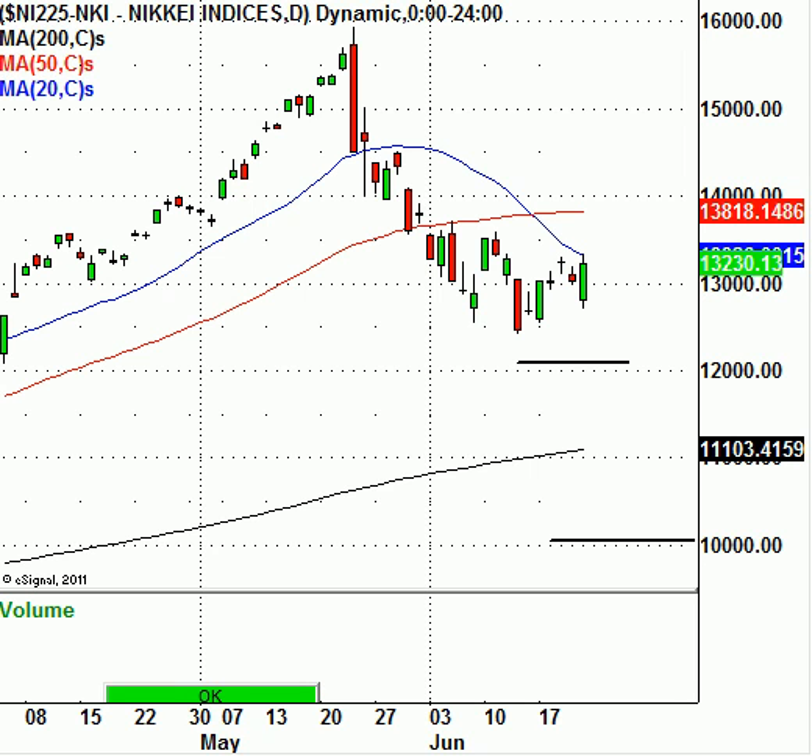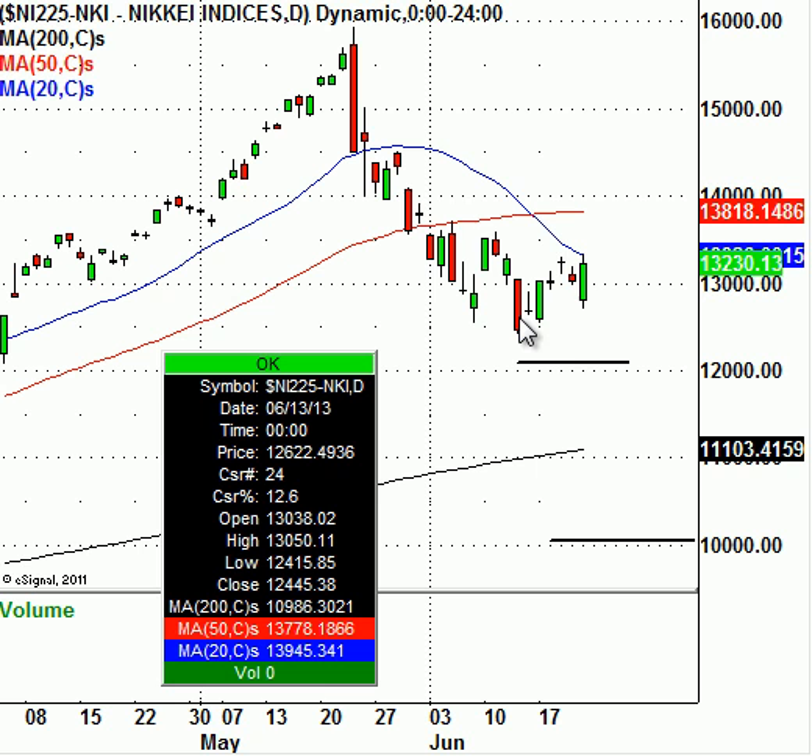First off, we're going to start off with the Nikkei 225 index. This index has held up pretty decently. The big sell-off that occurred on the 13th of June is being held. I think there is still a lot of support around the 12,000 level. This level is still very much in play and could be tagged as soon as later this week or even possibly next week. After that, the next big level would be the 11,000 area, and the next big level of support ultimately is 10,000 for the Nikkei 225.